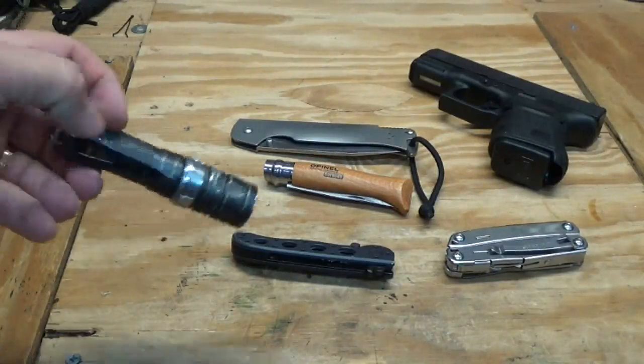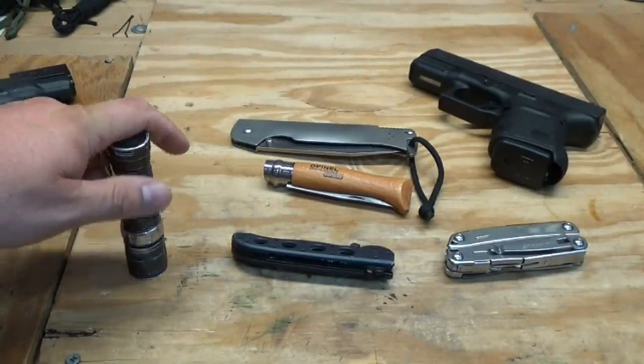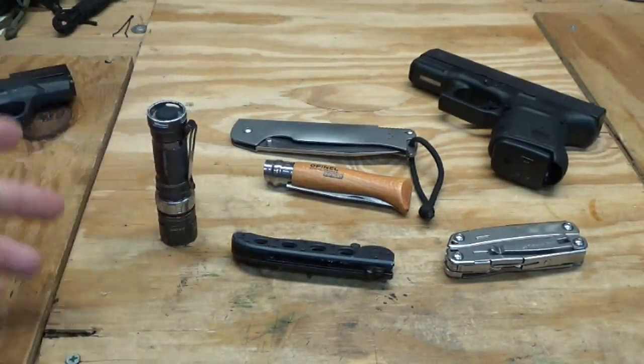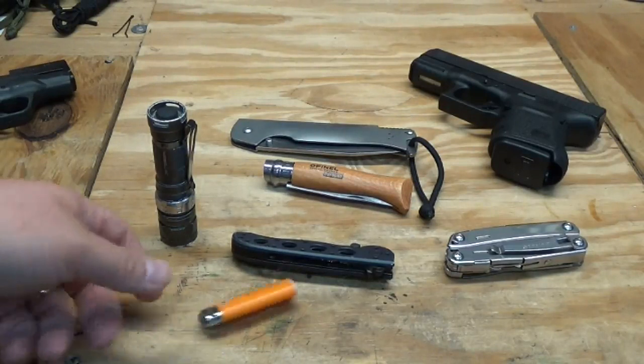Now a flashlight — for those of you that don't carry one, I never used to either. But over the past few years I've carried one and I use this thing just about every day. A flashlight is just invaluable in my opinion for everyday carry, especially once you start carrying one.